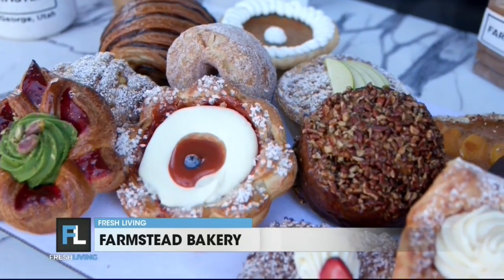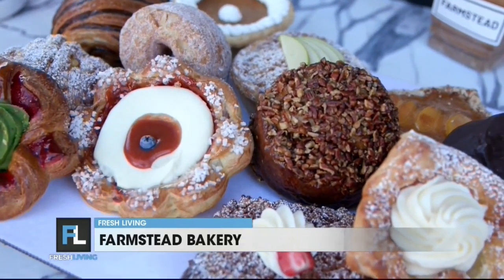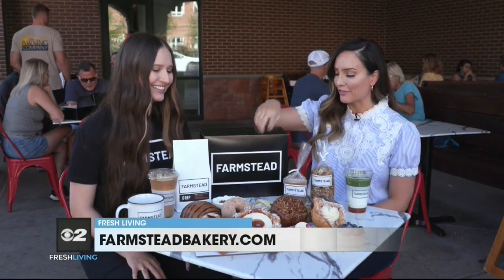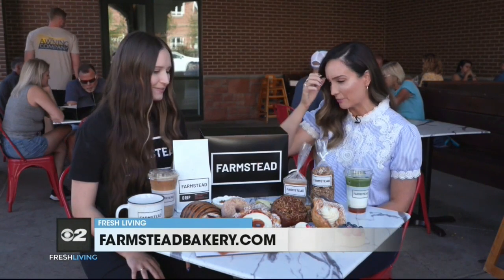Everything is so beautiful. I bet this is like the Instagram-worthy place you come — right? Take all the pictures. And it makes it taste ten times better when it looks beautiful. You eat with your eyes first. And then you have pumpkin for fall, of course, the pumpkin pie.